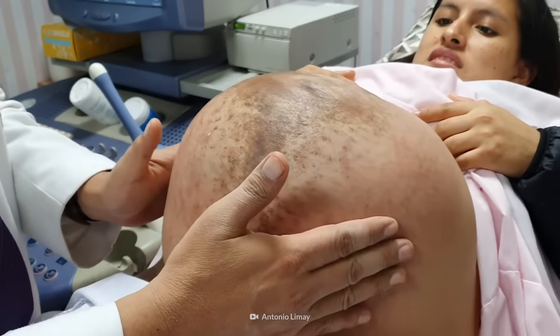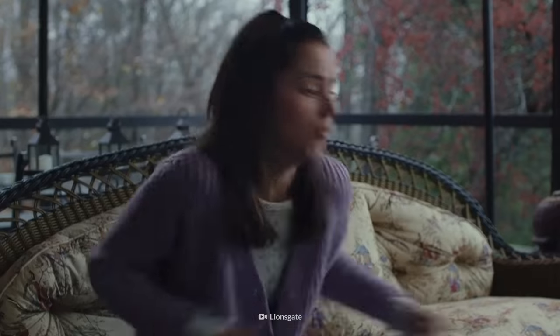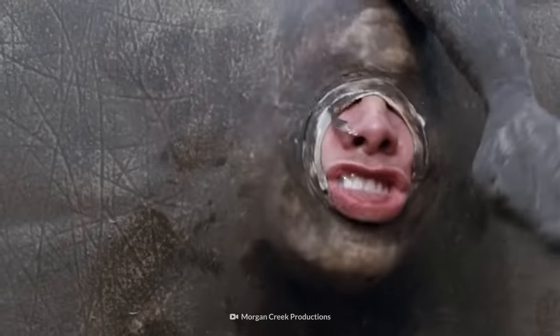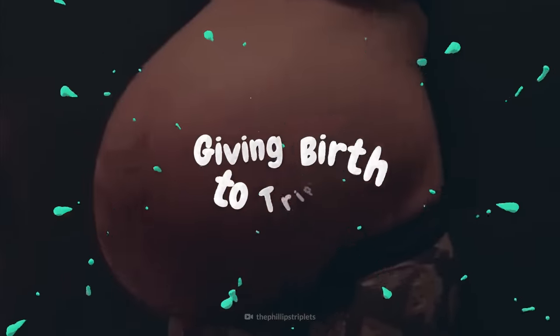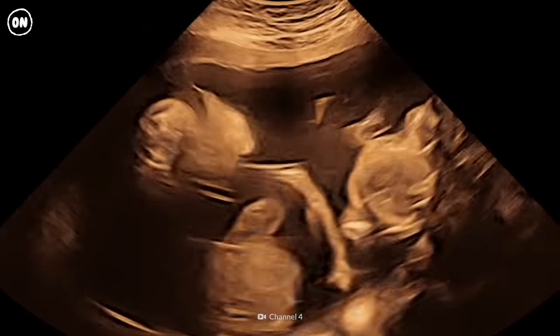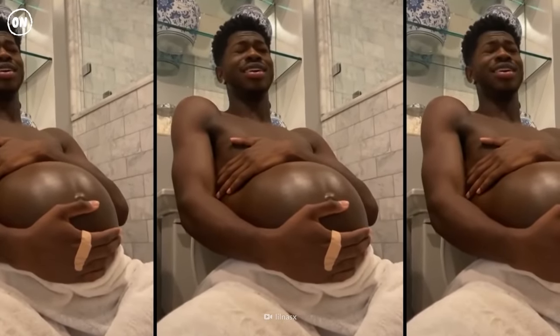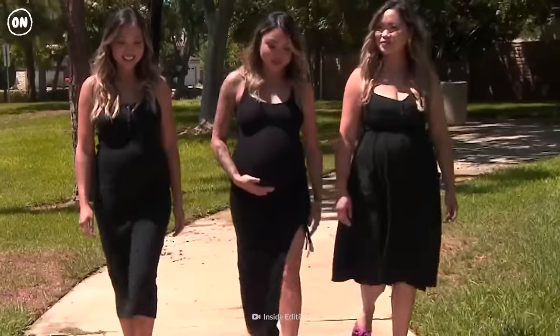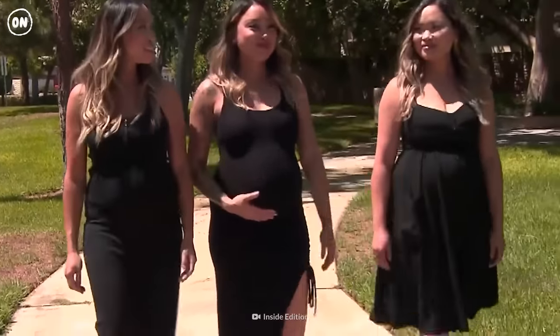This is what a triplet pregnancy looks like. Boy, they're really crammed in there. Could one of your babies eat the other in utero? And how painful is it giving birth to triplets? This is your body on giving birth to triplets. And there's the third — congratulations, you've really beat the odds this time. Triplets occur once in every 8,000 pregnancies. These triplets are all pregnant at the same time.